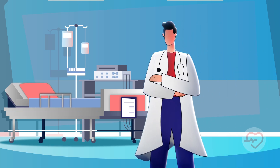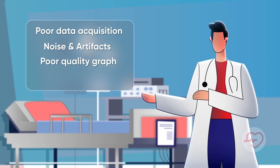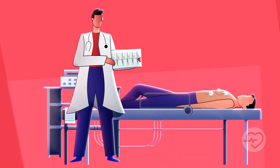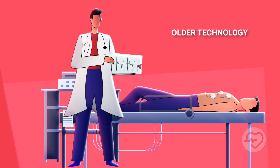Are you aware of the limitations and drawbacks of conventional ECG machines? In this video, we'll take a closer look at the issues that arise from the older technology used in these machines and explore the advancements that have been made to overcome these challenges. Over time, ECG machine technology has remained largely unchanged, leading to various problems associated with older technology.